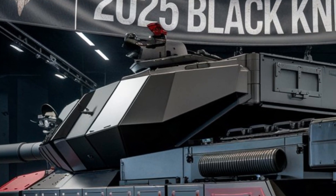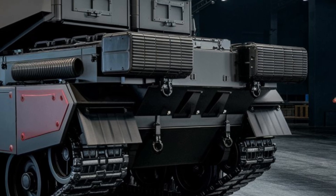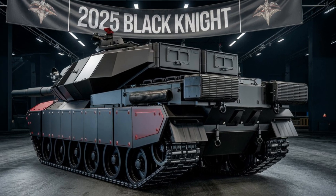In conclusion, the 2025 Black Knight redefines what a modern tank can do. With its hybrid engine, advanced armor, superior firepower, and cutting-edge tech, it's a force to be reckoned with on any battlefield.